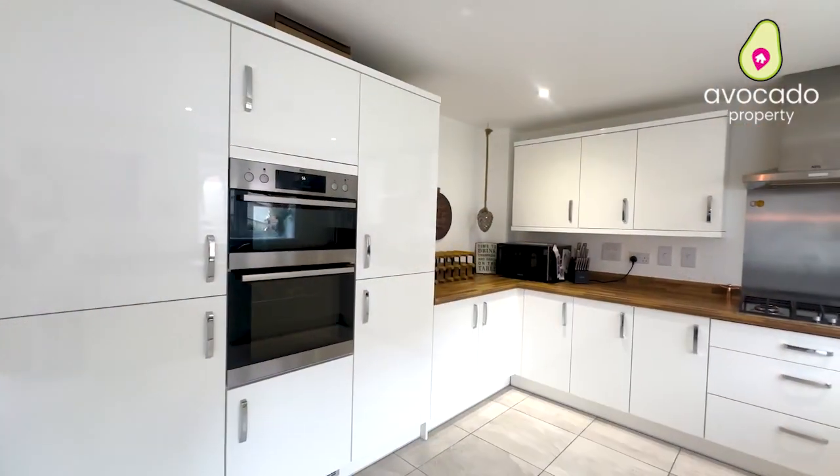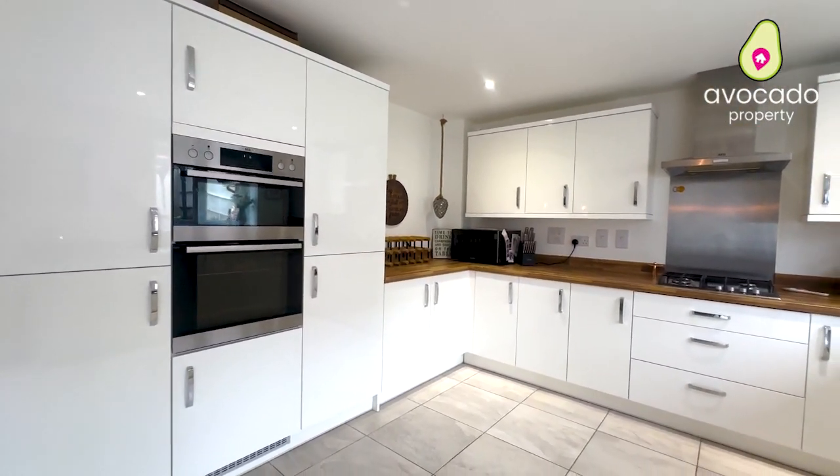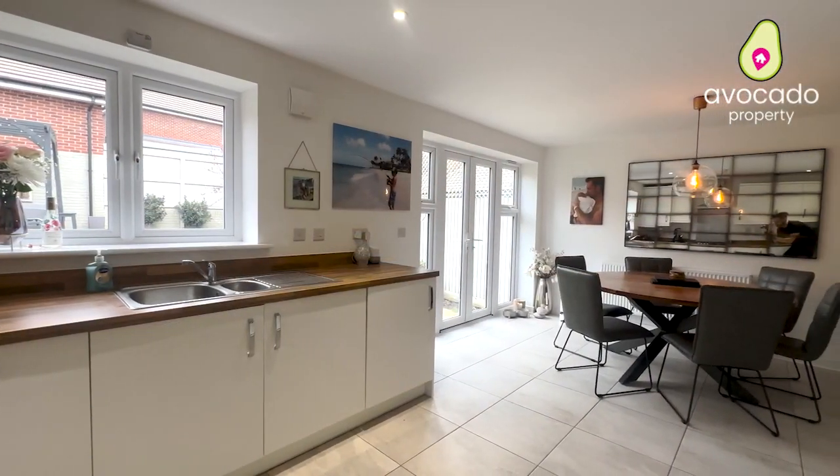At the back of the home you've got this all-important kitchen breakfast room. All your appliances are fitted in and there's lots of space for entertaining or dining and having the family round.